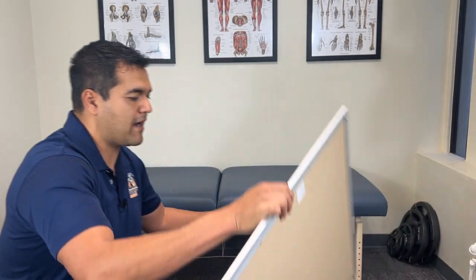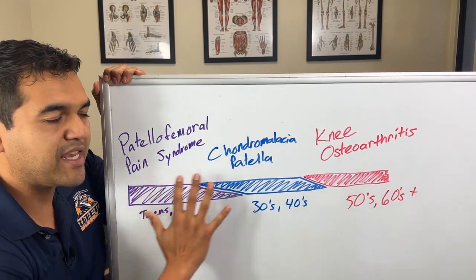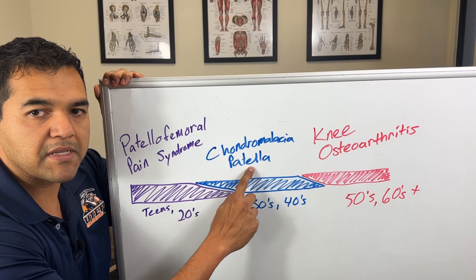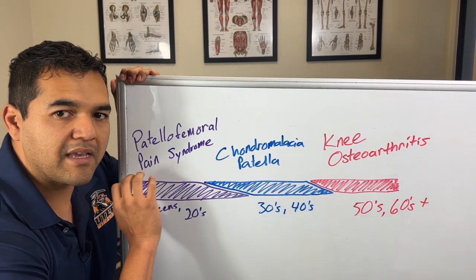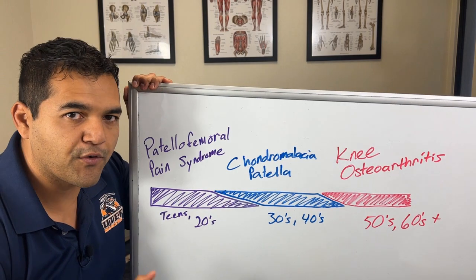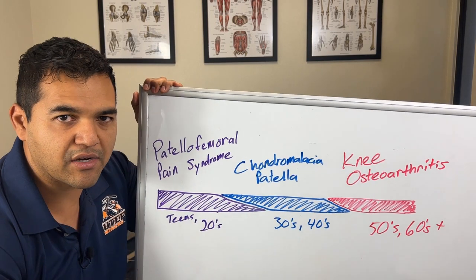Let me tell you the way to think about patellofemoral pain syndrome and chondromalacia patella. In this picture, I've got three conditions listed: patellofemoral pain syndrome, chondromalacia patella in blue, and knee osteoarthritis on the far end. Think of these as being on a spectrum, depending on your age. If you've suffered from knee problems, depending on your age, you probably fall into one of these categories.